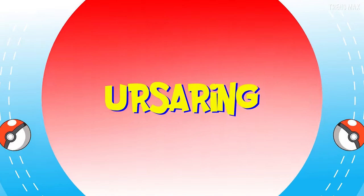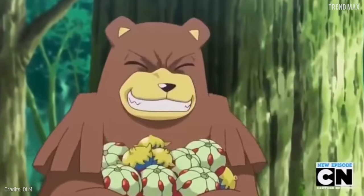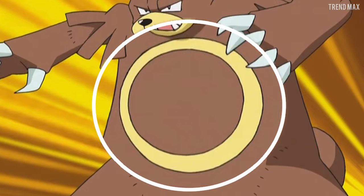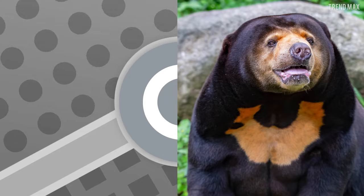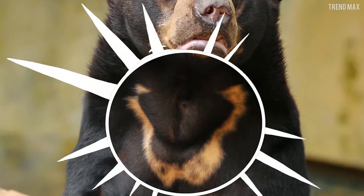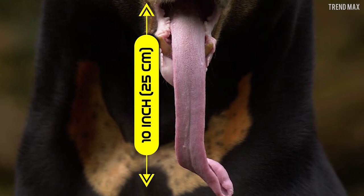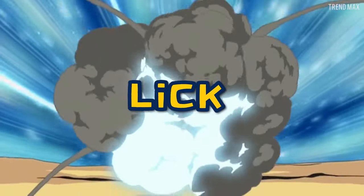Ursaring lives in forests where it spends its time storing food. It's a normal-type Pokémon with a large white circle on its body, and one of its moves is Lick, which is a ghost type. In the real world, this is the Sun Bear, which has a U-shaped or circular spot — just as Ursaring has. Plus, it has a 10-inch long tongue. Do you understand now where the Lick move came from?